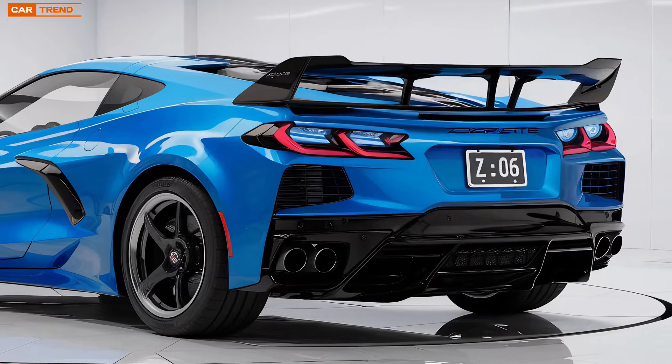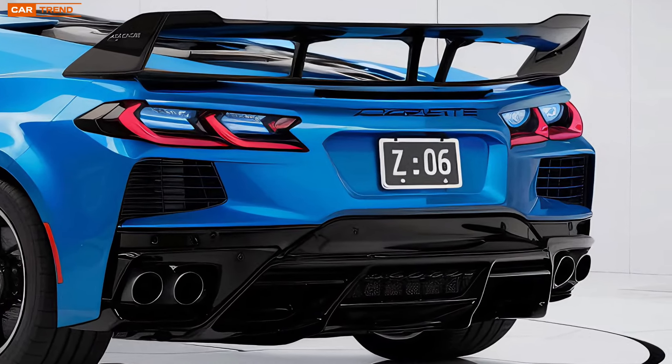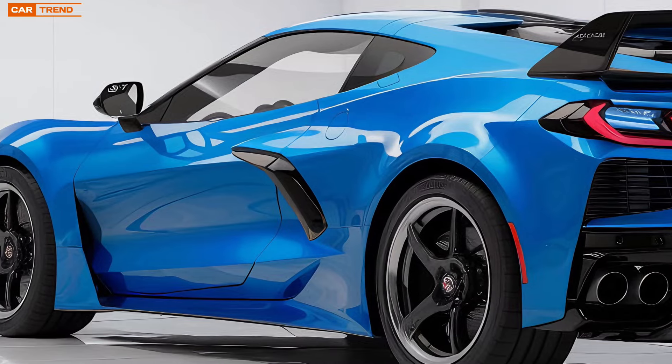Whether you're on the track or the open road, the Z6 is ready to deliver the ride of your life. The 2025 Chevrolet Corvette Z6 — a legend reborn, a supercar redefined.